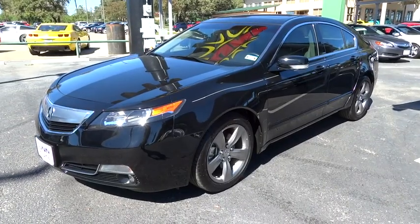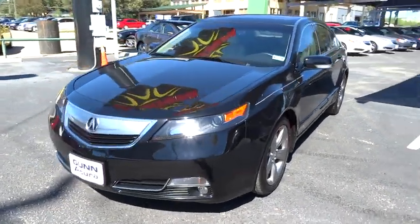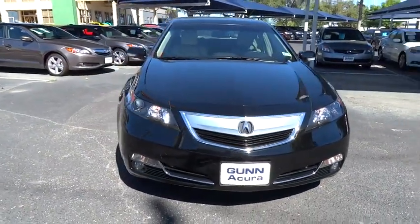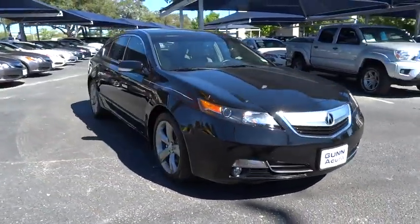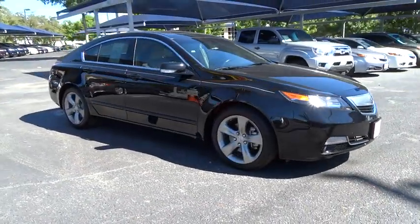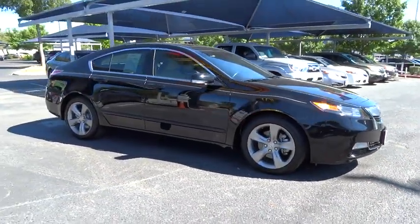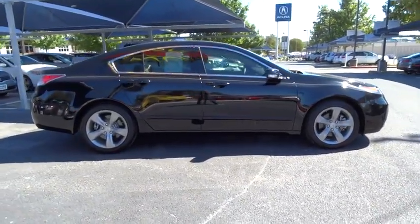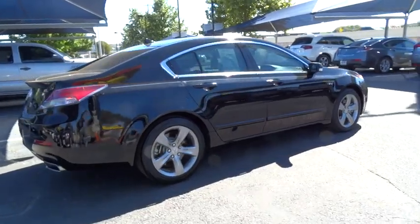2012 Acura TL. The Acura TL is a strong choice for people looking for a midsize luxury vehicle, offering a typically spacious Acura interior. This car is loaded with high-tech features and receives top scores in crash tests, and is priced below $30,000. This vehicle has less than 9,000 miles.